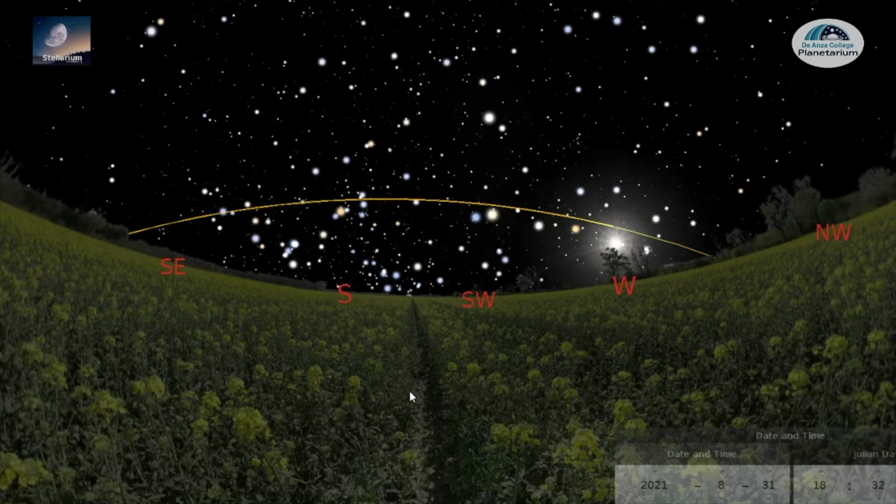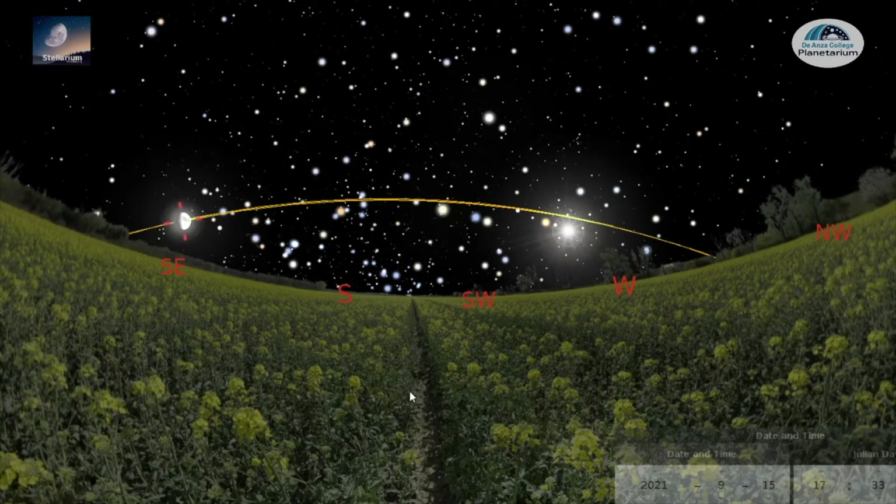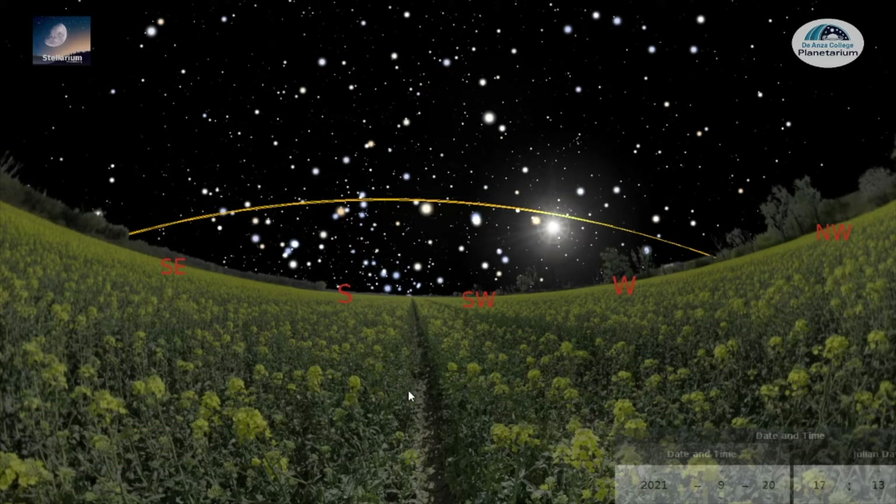Running time far into the future, we see that the Moon definitely follows a distinct path in the sky. We never see the Moon way up here, for example, and we never find the Moon way down low over here.